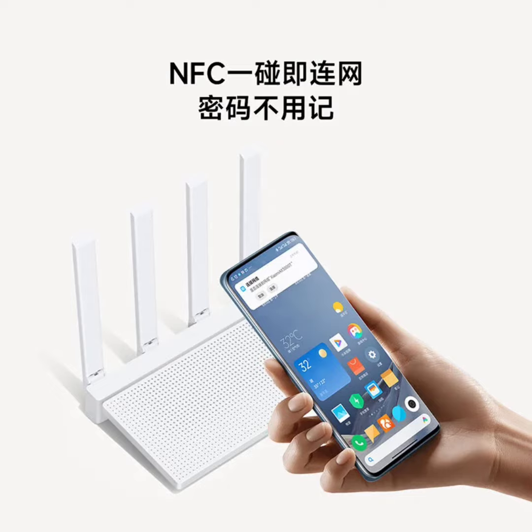The AX3000T is equipped with the advanced MediaTek Philogic 820 platform, featuring a 1.3 gigahertz dual-core A53 processor. This powerful hardware enables smooth performance, lower CPU usage, and stable connectivity for up to 128 devices, making it suitable for tech-heavy households. Additionally, the router includes 256 megabytes of RAM to enhance overall performance.